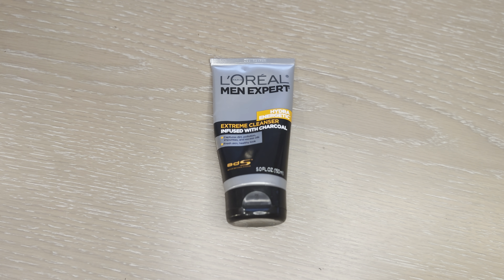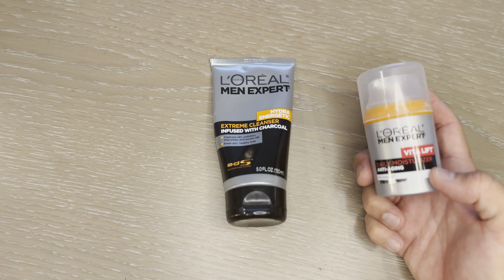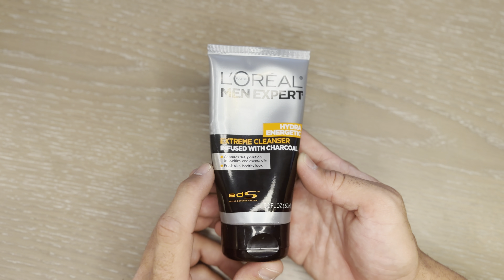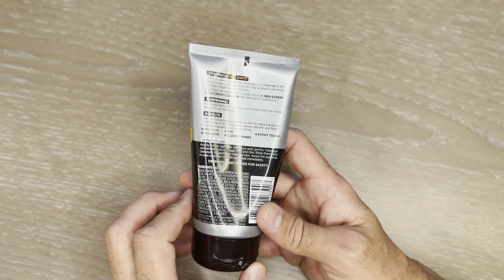I usually follow this up with the L'Oreal Men's Expert Vital Lift Moisturiser once I'm done with this. But it is absolutely fantastic. I'm in my mid to late 30s and the change in the quality of my skin on my face is absolutely incredible.